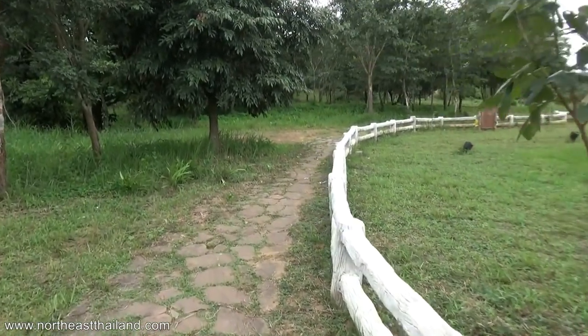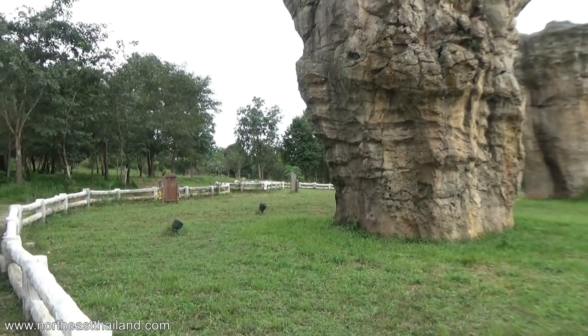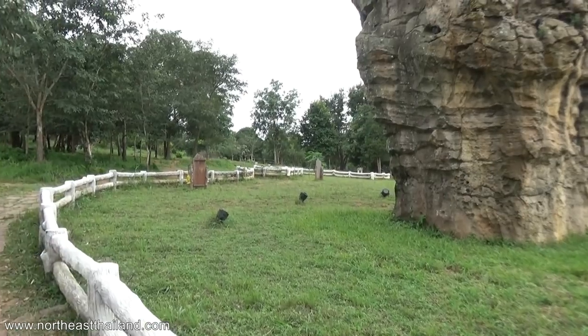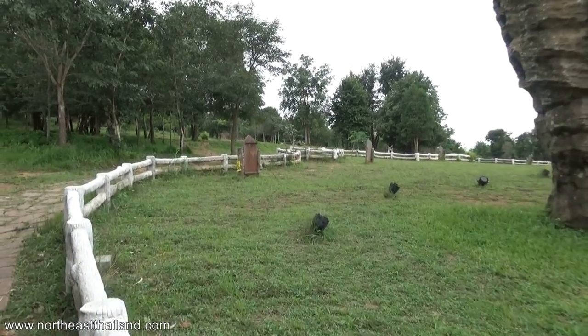There's more out through the trees — you can see just random big rocks. But this is obviously the main feature. There are a couple of boards over here; maybe they have some information, probably in Thai.